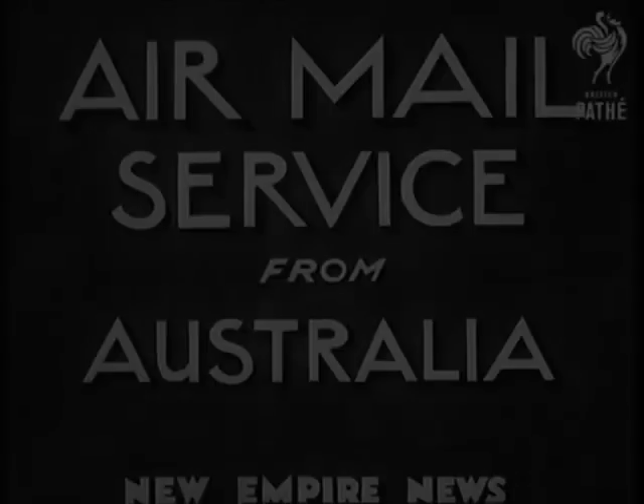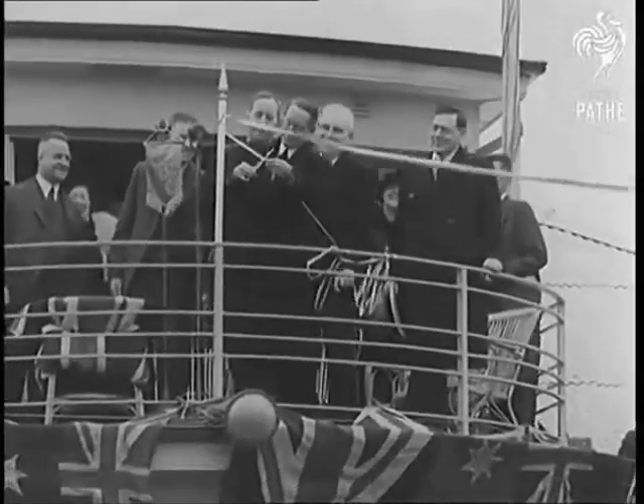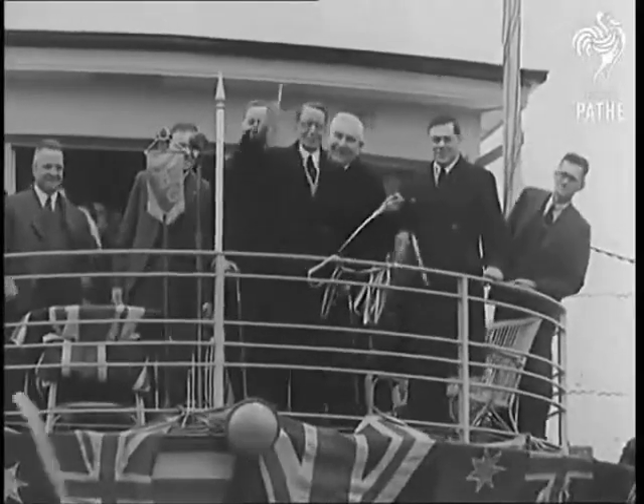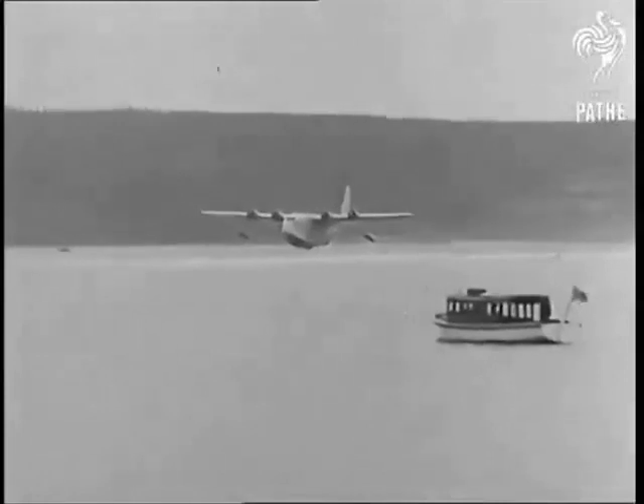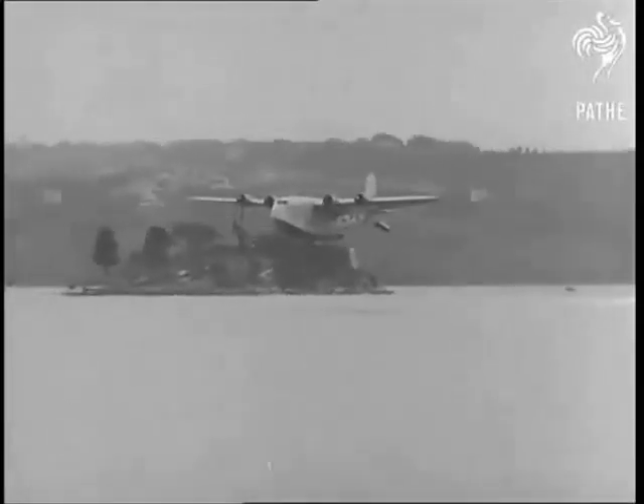From the same date, Qantas Empire Airways flying boats began operating the whole route from Sydney to Southampton, with the Qantas crews only working between Sydney and Singapore. Flying hours — the mighty engines beating out a new song. Britannia rules the air.